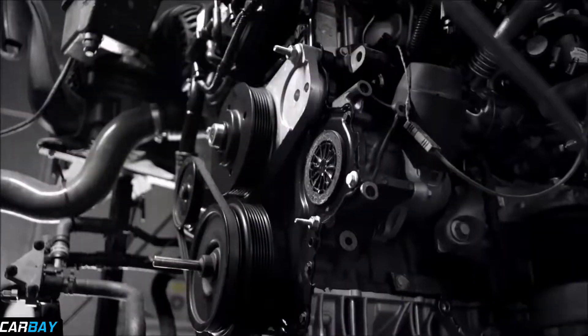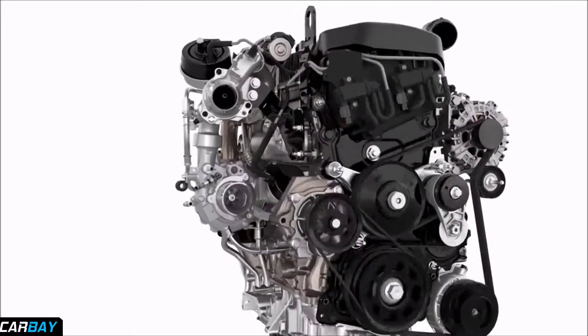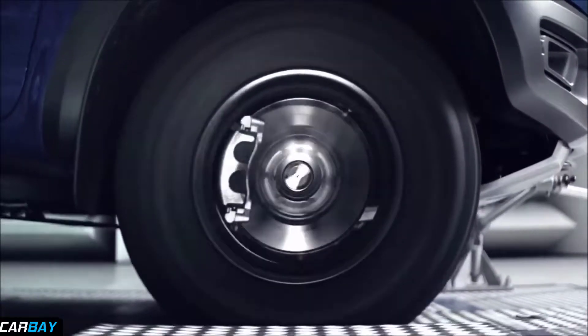Built from Inconel, a specialised nickel alloy used in aerospace travel, it thrives under pressure. Next, the ultimate endurance test: full throttle for 18 days straight.